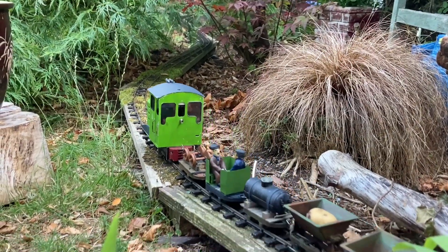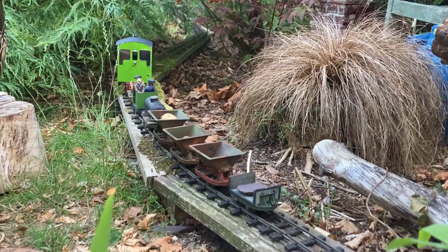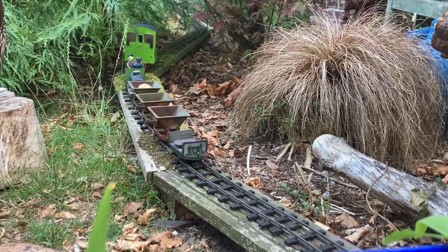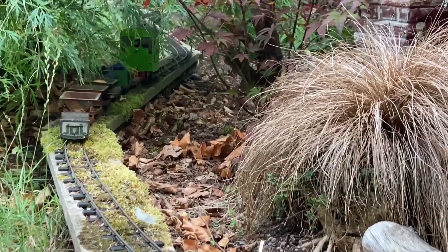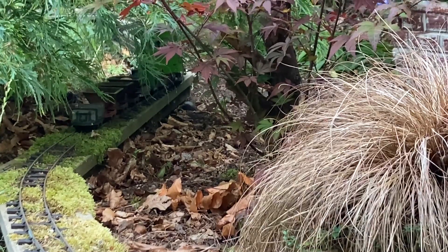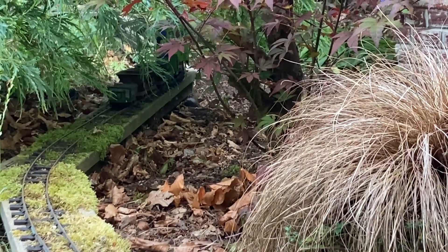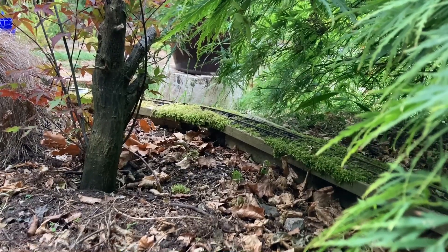Here she is passing under the Acer train. Here's the same view using a different camera.